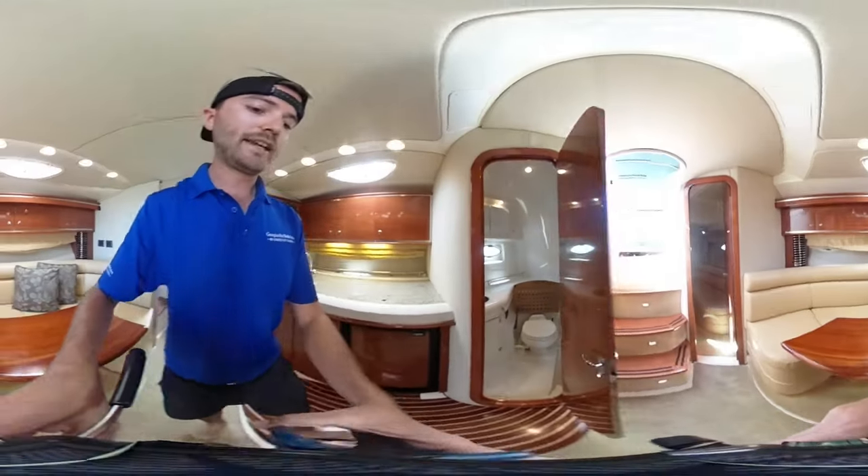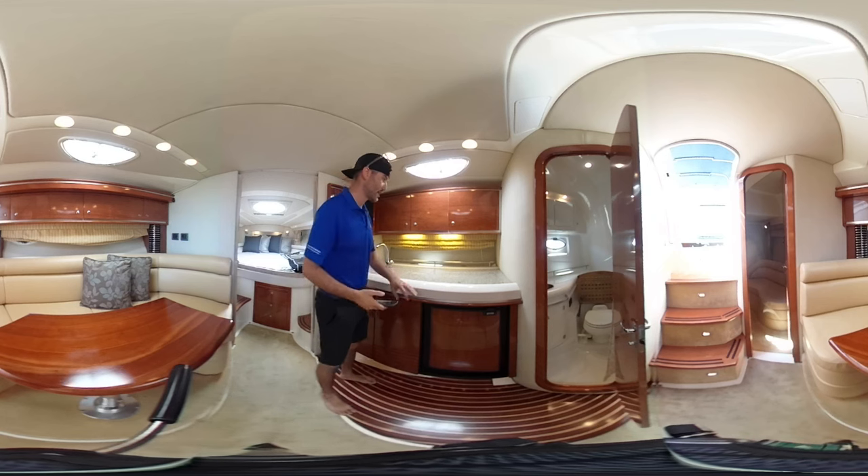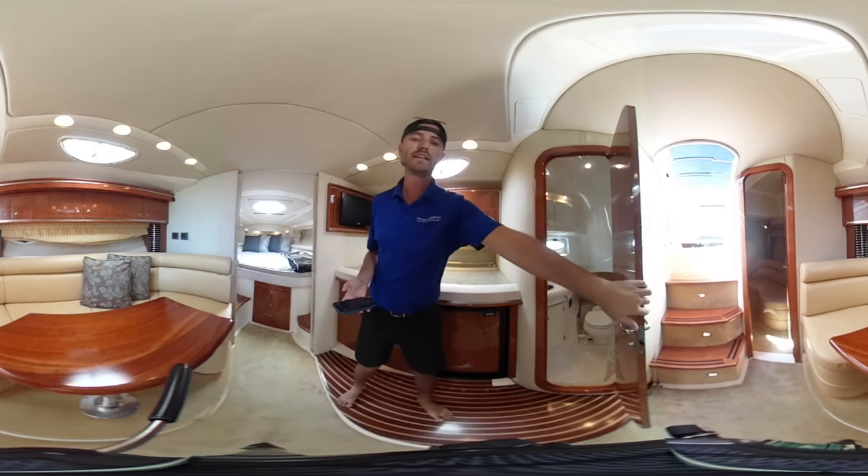Really nice, really clean boat. Carpets are clean, with some nice teak and holly flooring. You've got a two-burner stove, sink, fridge, and nice storage throughout. It's a really clean boat.